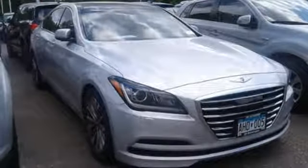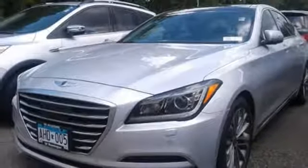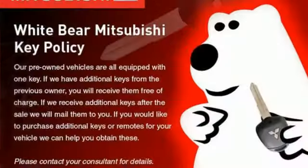Automatic transmission. First and second row express open and close sliding and tilting sunroof. Gas pressurized shocks. And V6 engine.